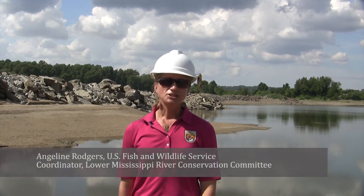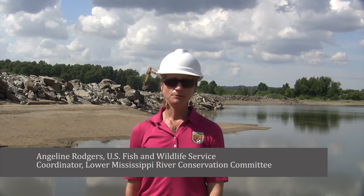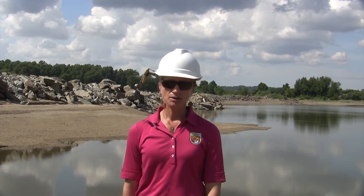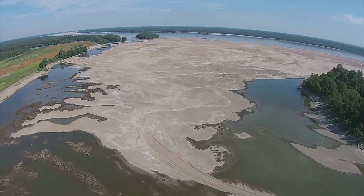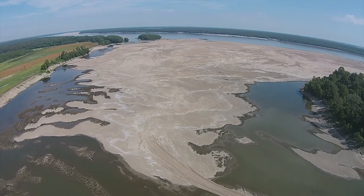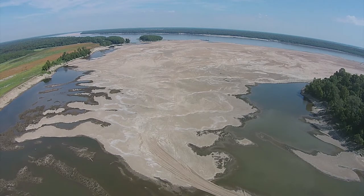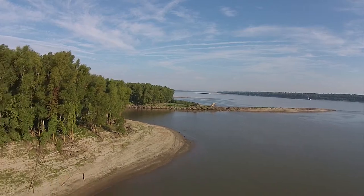The Lower Mississippi River Conservation Committee is a coalition of state agencies along the Lower Mississippi River. Each state has a representative from its Fish and Wildlife Agency and from its Water Quality Agency that make up the executive committee of the LMRCC. One of the main focuses of the LMRCC is habitat restoration on the Lower Mississippi River. We've been doing this work since about 2006, and one of our primary restoration targets are side channels on the Lower Mississippi River.